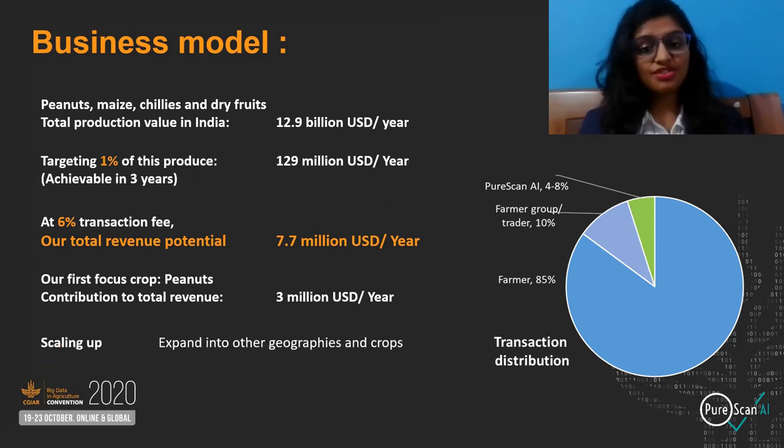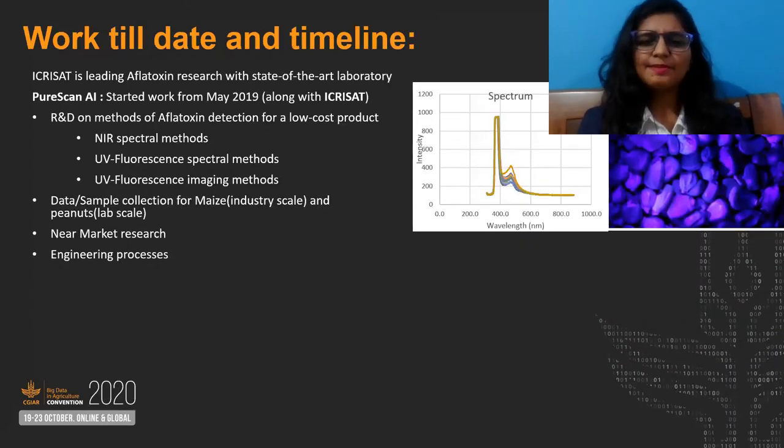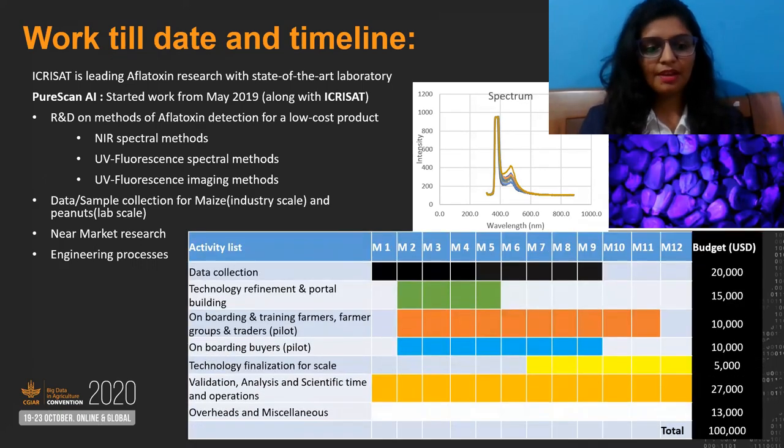We want to scale up into other geographies and crops. ICRISAT has been leading aflatoxin research since the 1980s. Pioscan AI and ICRISAT have completed R&D on low-cost methods, data sample collection for maize and peanuts, near-market research and engineering processes. Further work will include data collection, technology refinement and marketplace building, onboarding of buyers and sellers, and technology finalization for scale and validation.